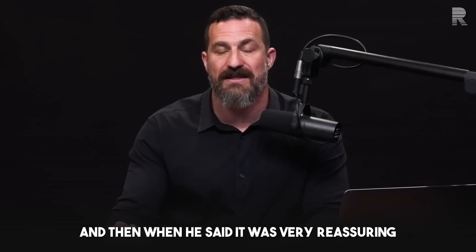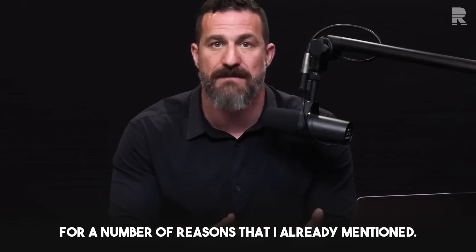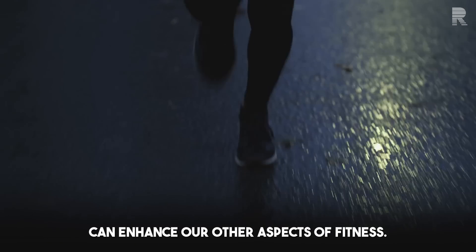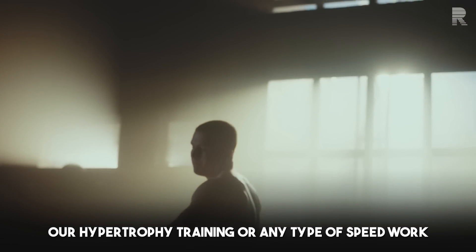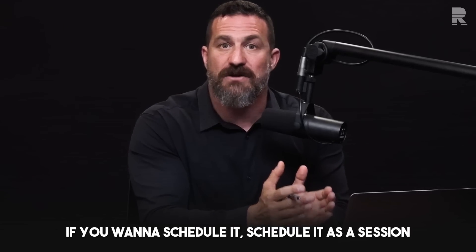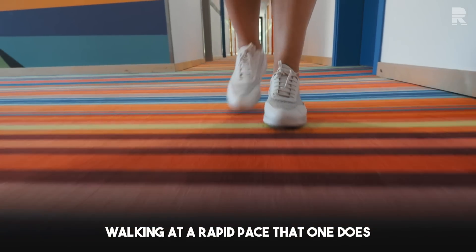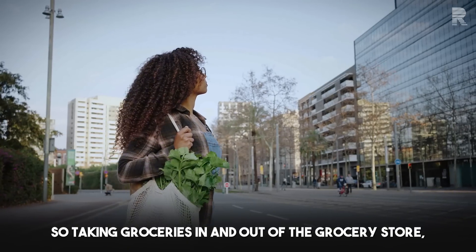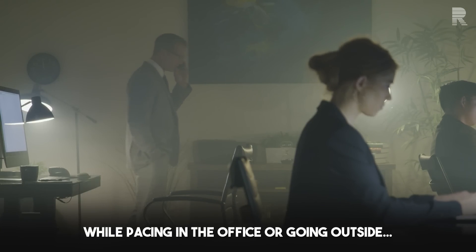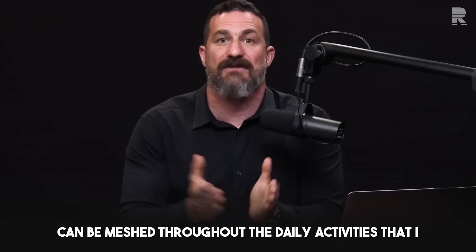What Dr. Galpin said next was very reassuring. He said zone 2 cardio is absolutely critical to our health, but in addition to that, zone 2 cardio does not impede — and in fact can enhance — other aspects of fitness, such as strength training, hypertrophy training, speed work, or other cardiovascular training. The best way to get zone 2 cardio is to simply increase the amount of walking — particularly at a rapid pace — and increase total movement throughout the week: taking groceries in and out, running around with the kids, taking a walk with a coworker during a work discussion, or pacing during calls. Zone 2 cardio can be meshed throughout the daily activities that everybody generally has to do.